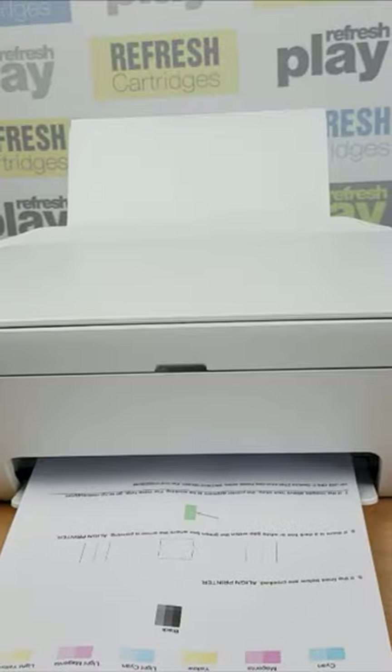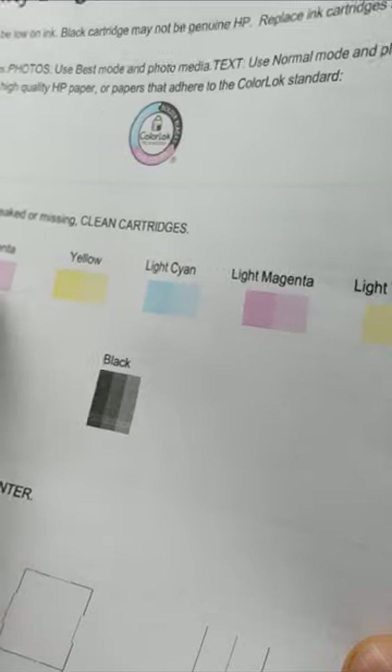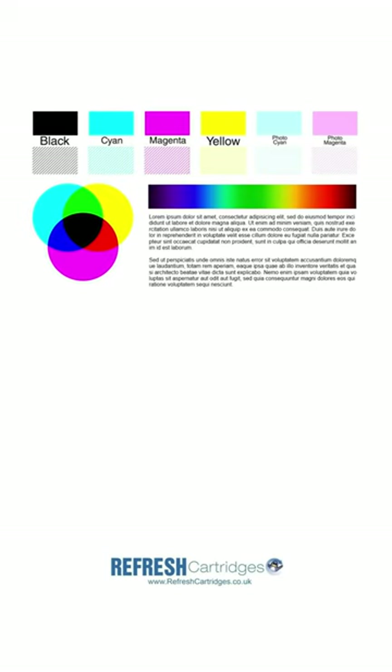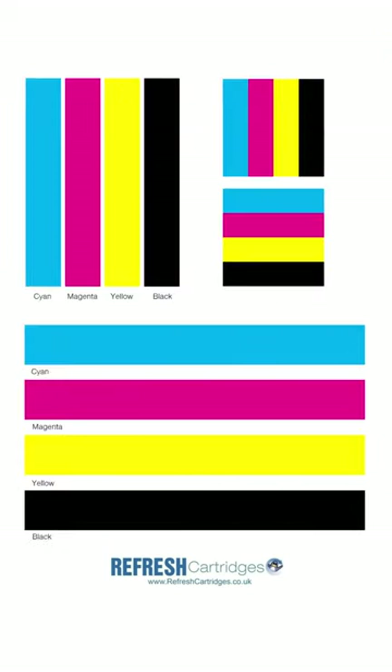To accurately diagnose your print quality issue, we recommend printing some form of print quality test page or nozzle check from the machine itself. If you struggle to work out how to do this from your specific printer, we have free inkjet and colour laser test pages available on our blog at refreshcartridges.co.uk/igloo. I hope this helps.